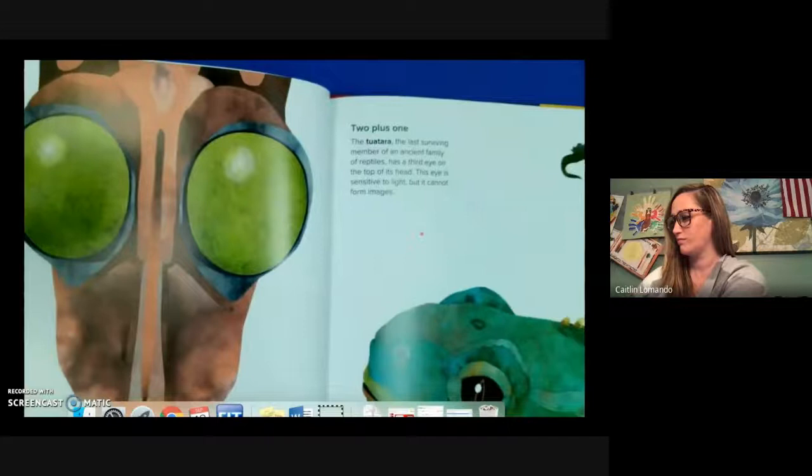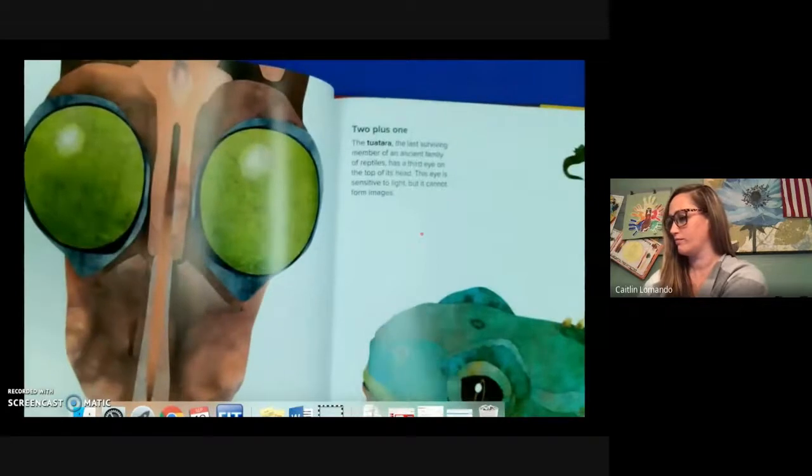Two plus one. The tuatara, the last surviving member of the ancient family of reptiles, has a third eye on top of its head. The eye is sensitive to light but it cannot form images.